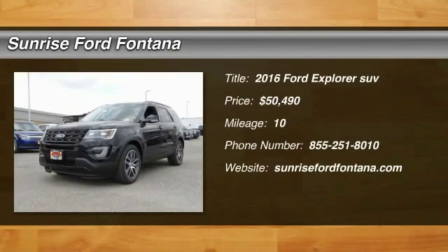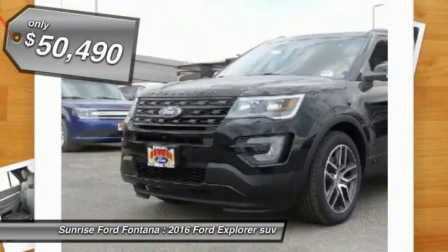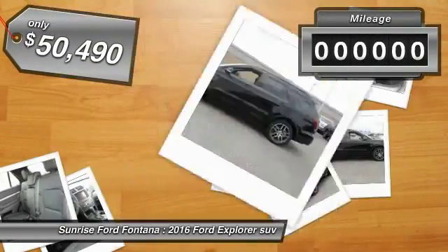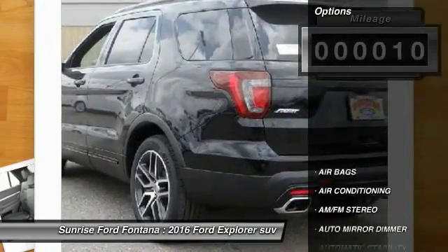2016 Explorer — you've got a lot of capabilities to call on in a Ford Explorer. Don't underestimate your choices. Priced below $55,000, this vehicle has less than 100 miles. Here are some of this vehicle's great options: